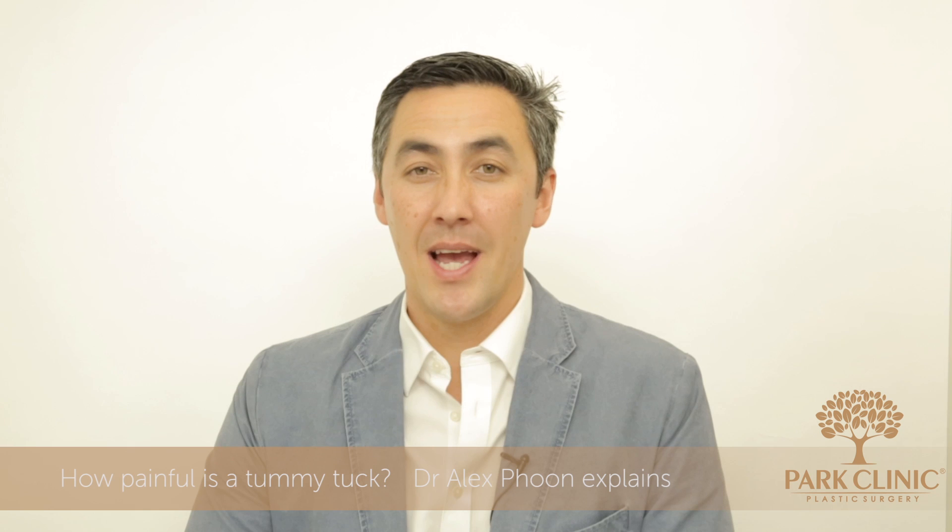Hello, my name is Dr. Alex Poon. I'm a plastic surgeon from Sydney's Park Clinic Plastic Surgery, and today in our ongoing series on tummy tucks I'm going to be talking to you about what kind of pain you can expect after having tummy tuck surgery.